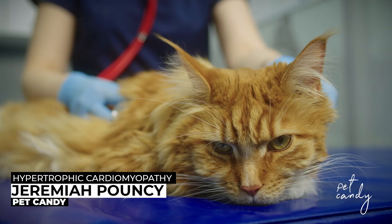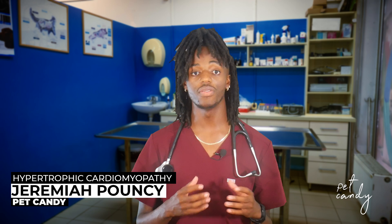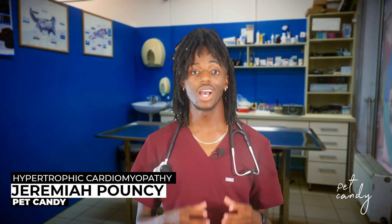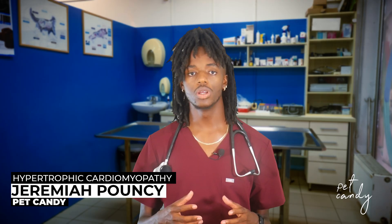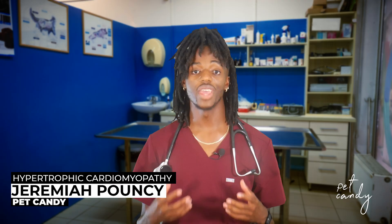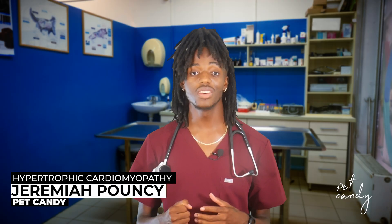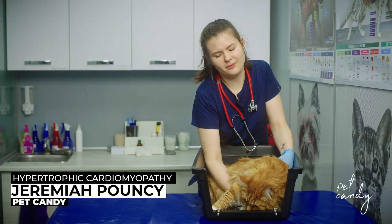the left ventricle, become abnormally thick. This thickening makes it harder for the heart to pump blood effectively, which can lead to serious complications over time. Think of the heart like a balloon — normally it stretches and fills with blood easily, but with HCM the walls become stiff like a thick rubber balloon that doesn't expand well.